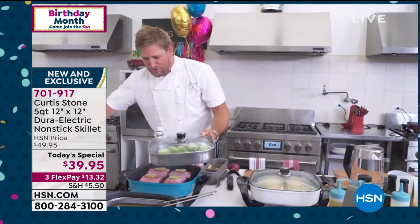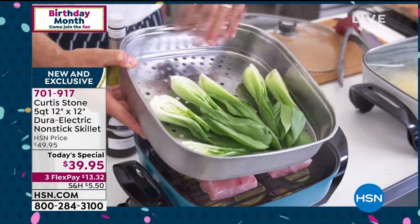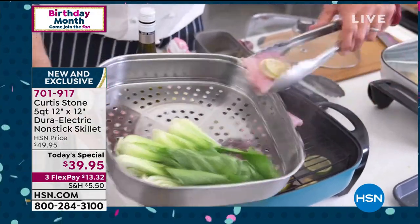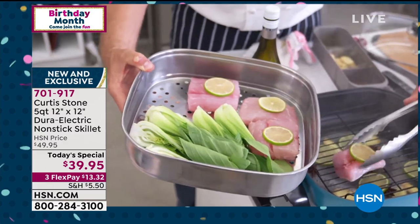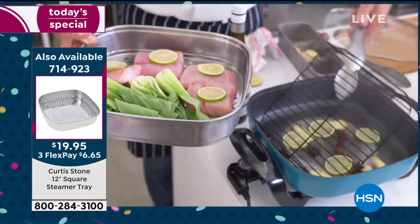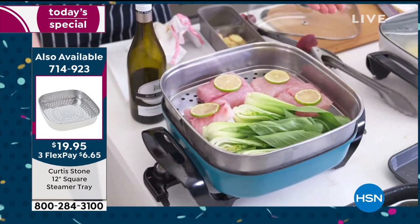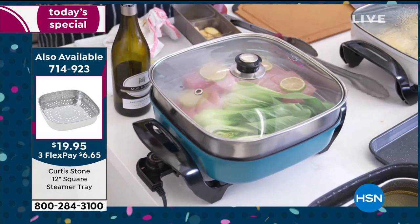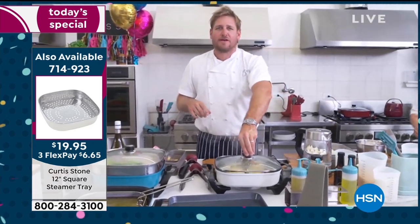Here's the steaming insert — you can fit as much vegetable or fish as you want. Chef demonstrates: four pieces of fish easily fit, and you could fit six. If you want to roast, you turn it one way; to steam, flip it around for a lower profile, then drop your steamer container on top — it fills with steam quickly. So if you want the steamer insert, go ahead. And the burgers are ready — look at that.